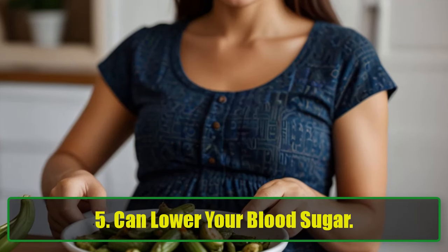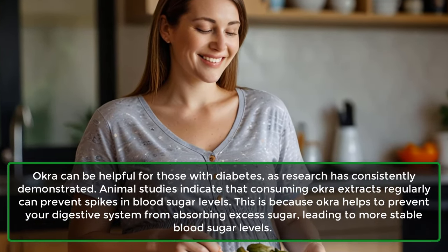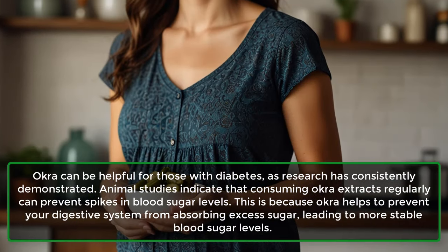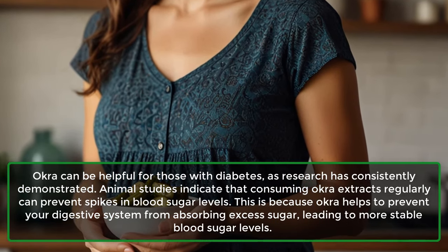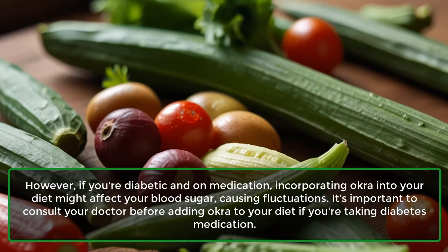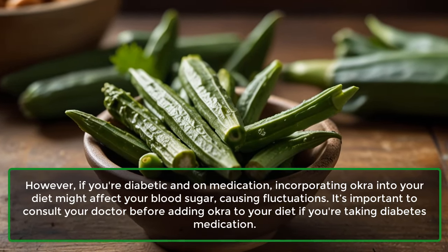5. Can lower your blood sugar. Okra can be helpful for those with diabetes, as research has consistently demonstrated. Animal studies indicate that consuming okra extracts regularly can prevent spikes in blood sugar levels, because okra helps prevent your digestive system from absorbing excess sugar, leading to more stable blood sugar levels. However, if you're diabetic and on medication, incorporating okra into your diet might affect your blood sugar, causing fluctuations. It's important to consult your doctor before adding okra to your diet if you're taking diabetes medication.